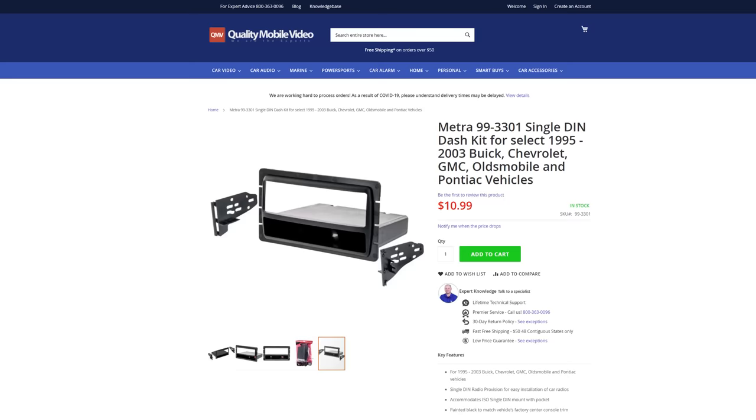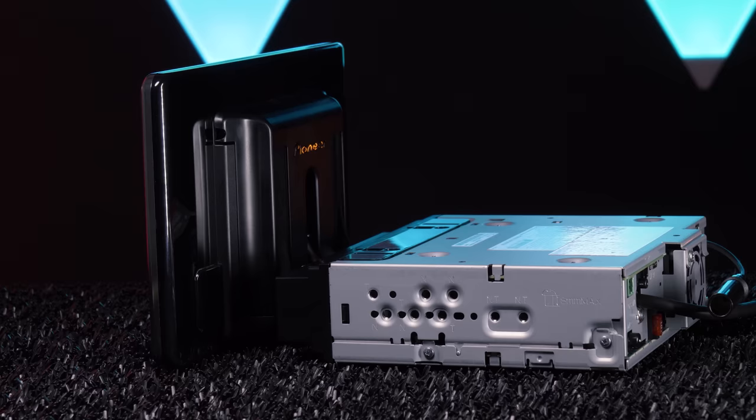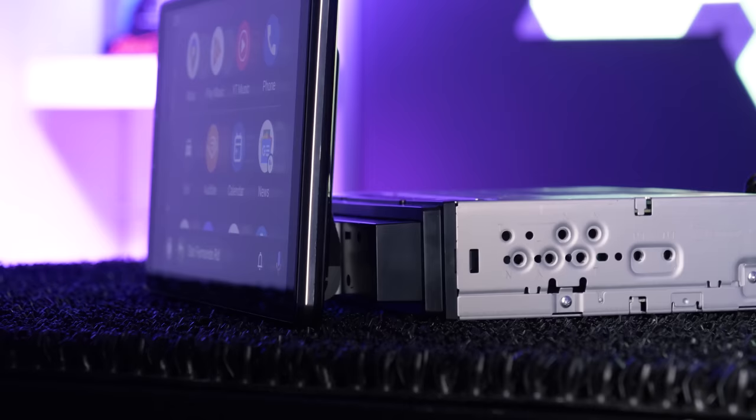So how would you install this head unit? Like a normal single-din. All you need is the vehicle-specific single-din dash kit for your vehicle and installation is pretty straightforward. Also, mounting the actual display to the chassis requires some work with a screwdriver.